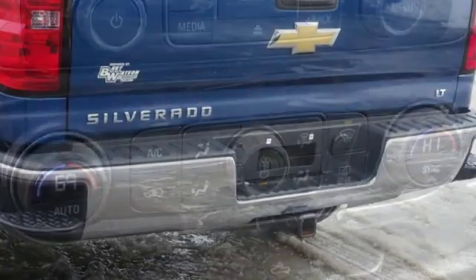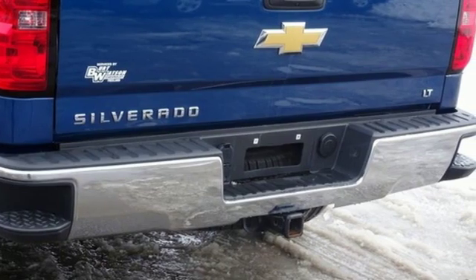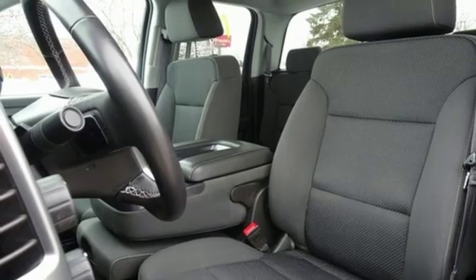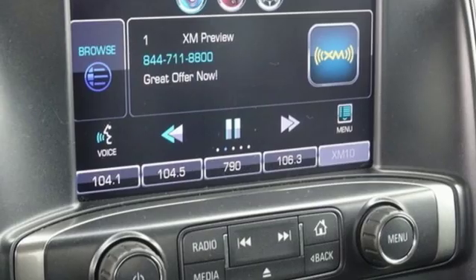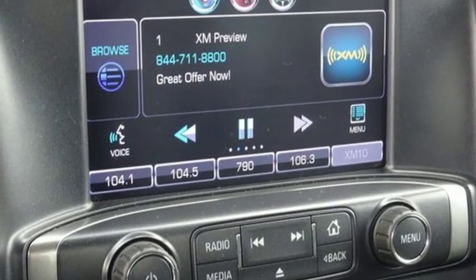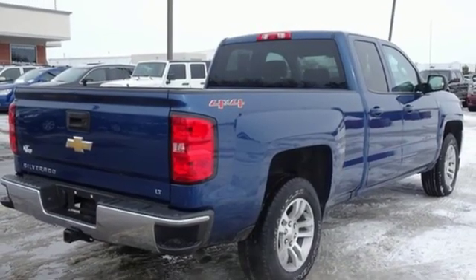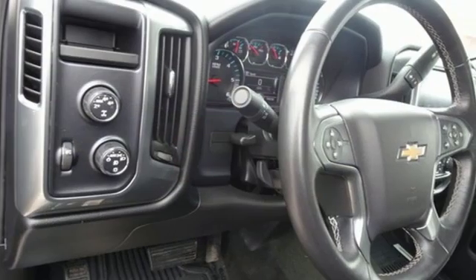Automatic transmission, electronic shift on the fly, driver selectable mode, aluminum wheels, external memory control, power heated mirrors, dual zone climate control, metallic paint, gas pressurized shocks, and V8 engine.